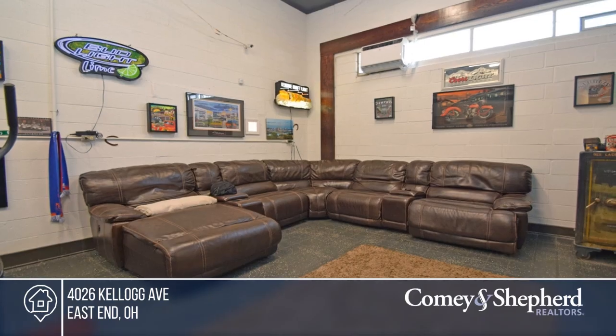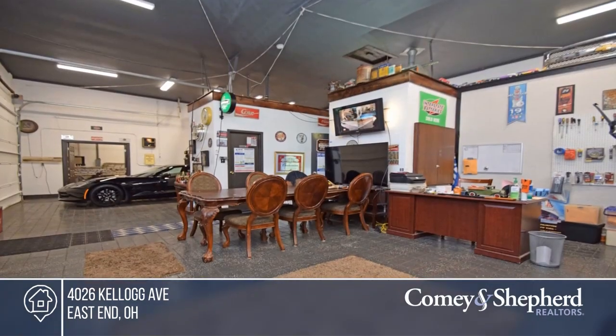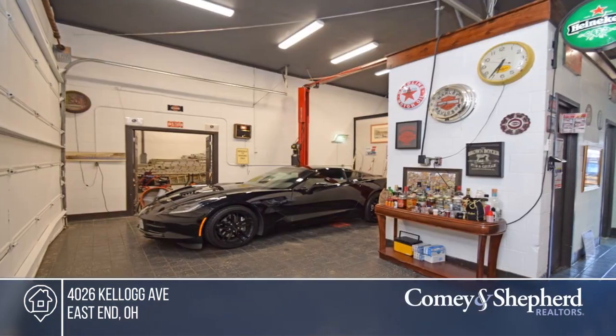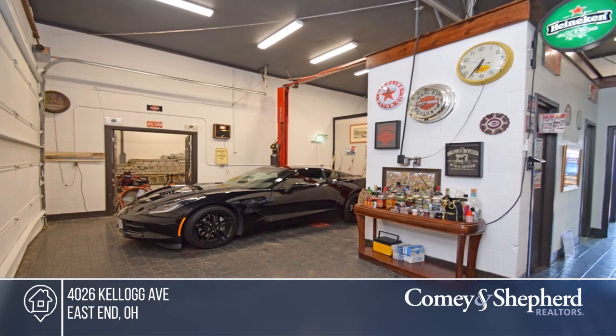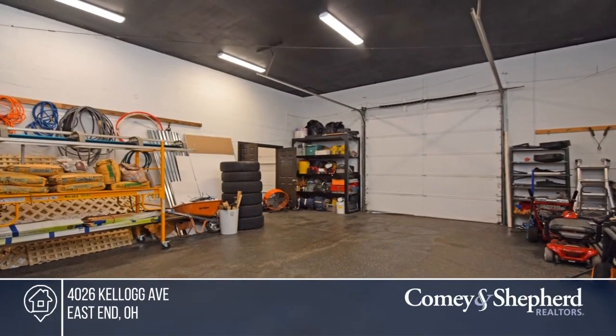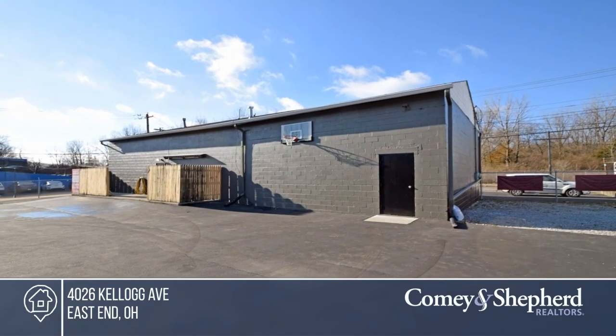This property is in a highly visible east side location, off of Kellogg Avenue and five minutes from Hyde Park, I-275 and I-71. It offers a new parking lot in the front, updated electric, two overhead garage doors, and a lift, as well as office space, two restrooms, and a kitchen area. Don't miss out on this unique opportunity. Call Laura.